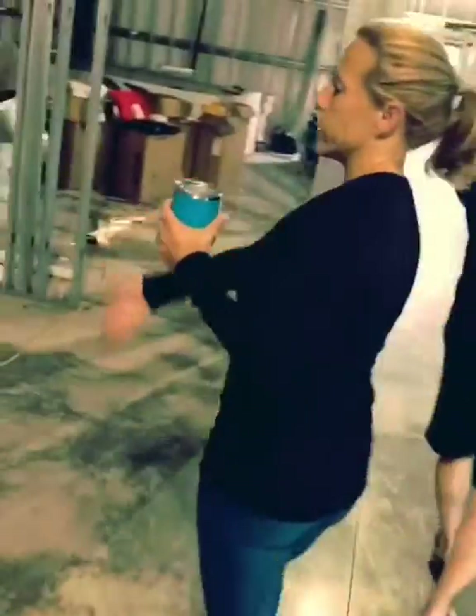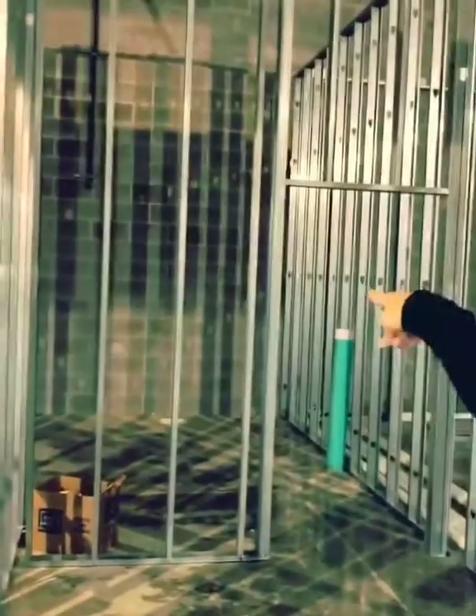Behind here, this whole wall is going to be lockers — all lockers and benches. The benches we'll put along these walls so they have plenty of room. And then we'll put benches down here too on both sides, because this is just an open area. And that's the laundry room back there.